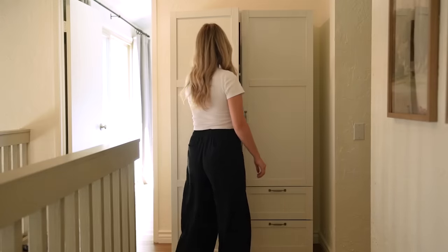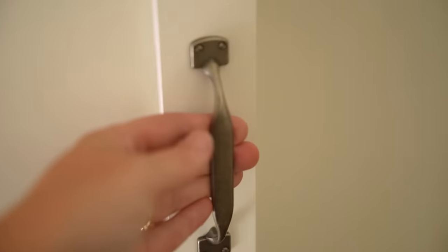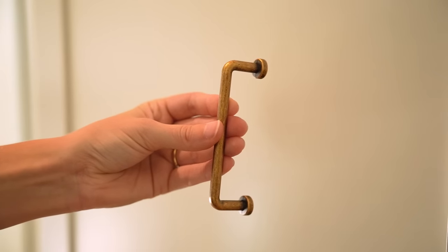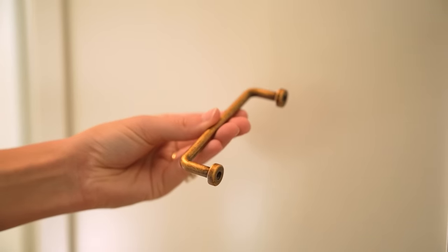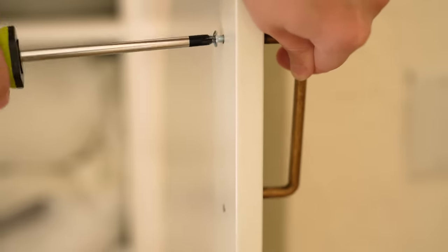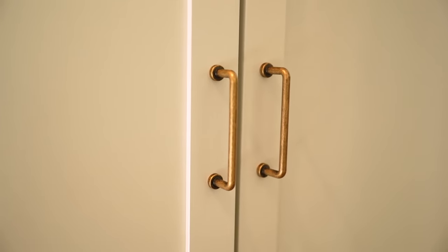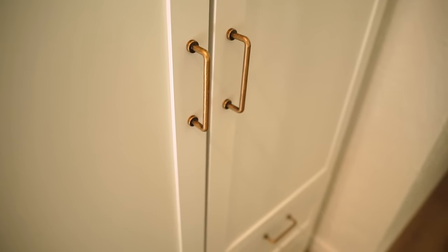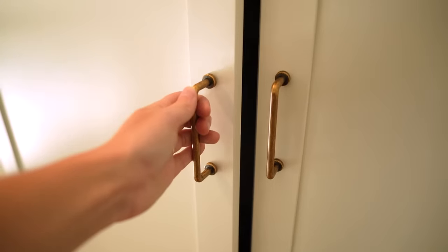I recently got this wardrobe for my upstairs hallway to hold some extra linens, but it came with hardware pulls I'm not a huge fan of. So I found these aged brass pulls on Amazon and I love the style — they really have this realistic vintage look and were the perfect size for this wardrobe. I usually find a lot of my hardware on Amazon. Some is hit and miss, but these pulls have great quality and a unique style that you don't see everywhere. You can always swap out hardware on any furniture piece to get a brand new look.